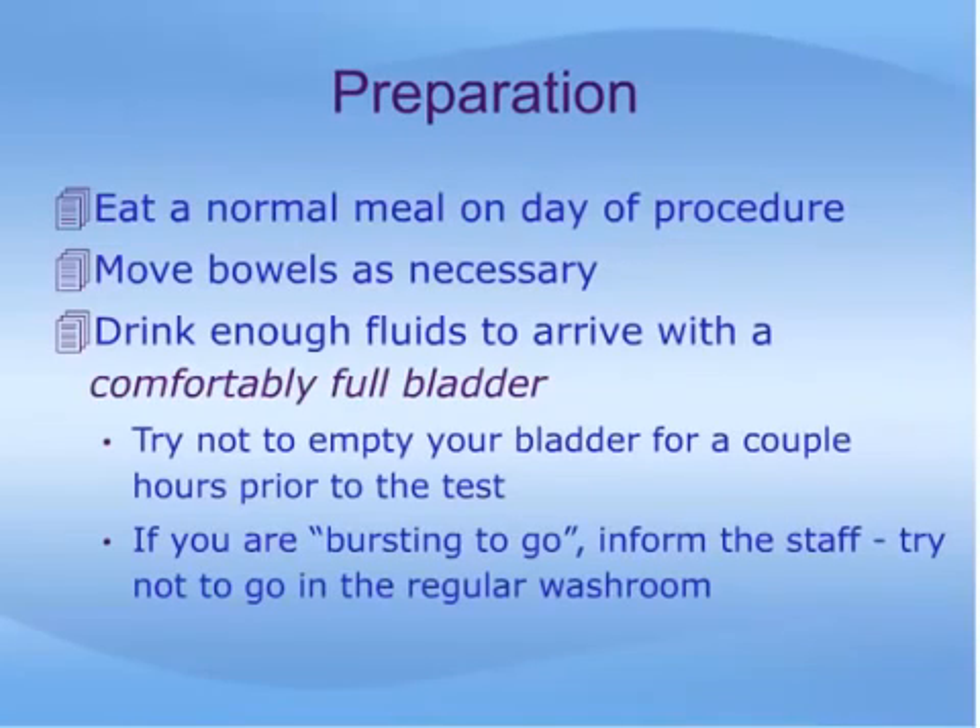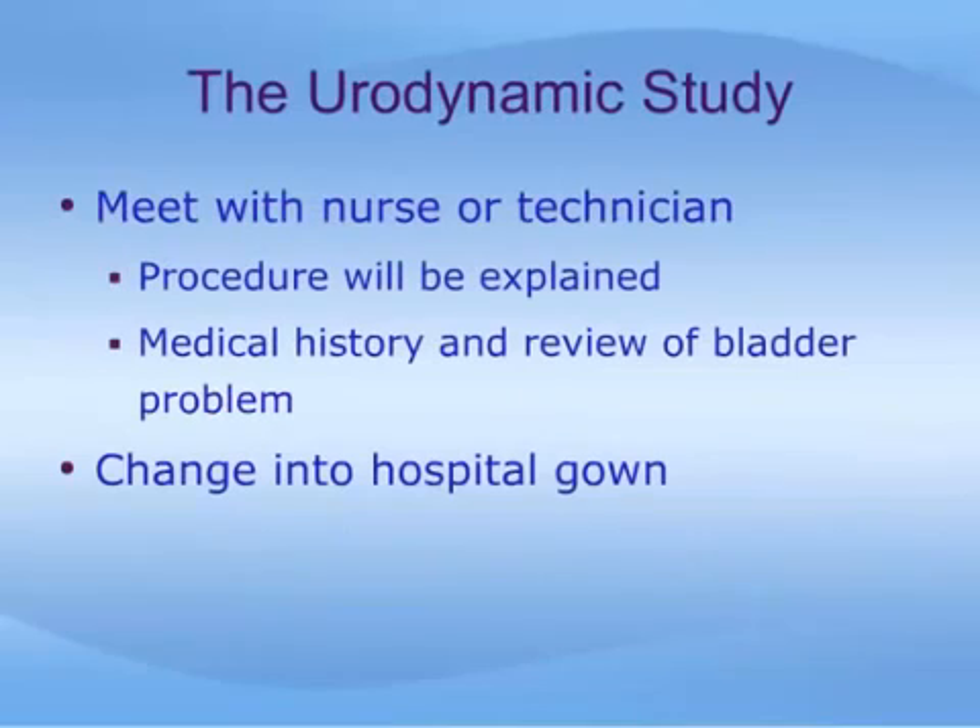On the day of the procedure, eat a normal meal, move your bowels as necessary, and try to arrive at the exam with a comfortably full bladder. Try not to empty your bladder for a couple of hours prior to the test. If you are bursting at the seams when you arrive, let the staff know so that they can have you urinate on a special toilet rather than in the public washroom.